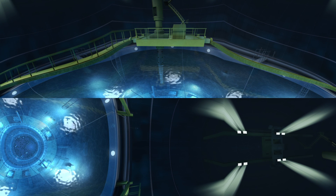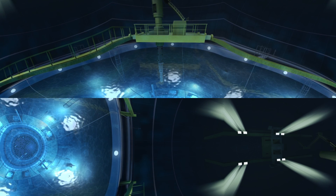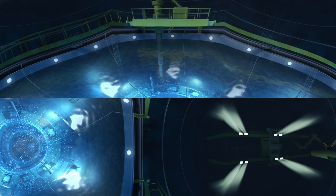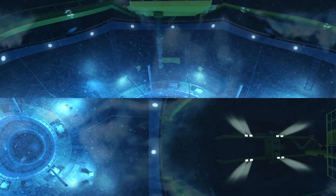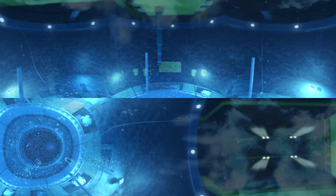We're inside a nuclear reactor, and if you look below you, you'll see we're traveling downwards towards the reactor core. This system has just been refueled. It is powered by fuel rods that contain uranium, which is a natural element that is mined from deep in the ground.